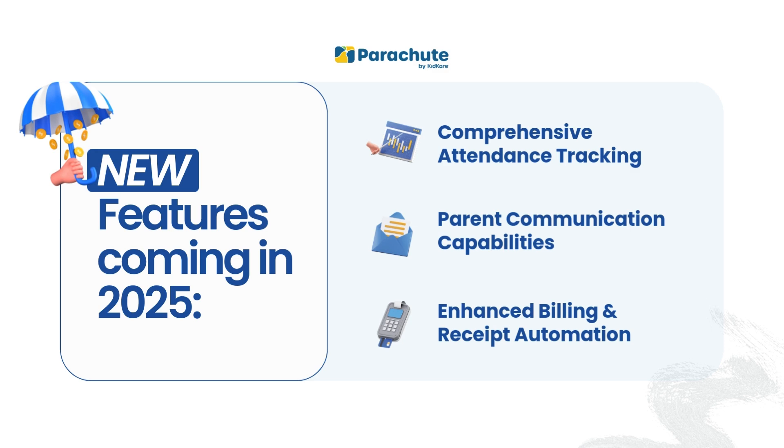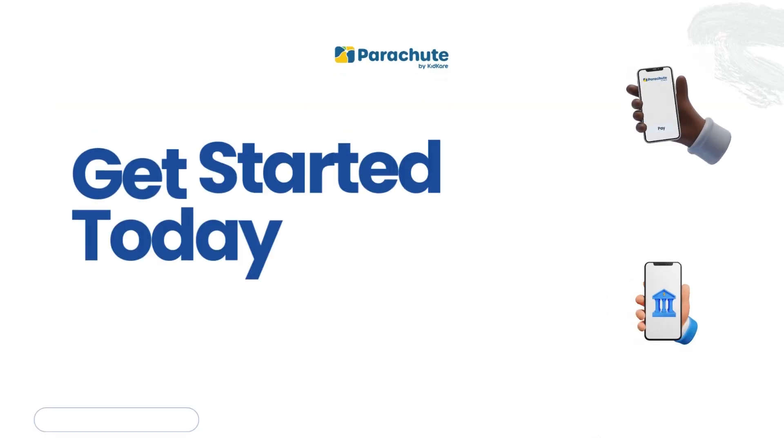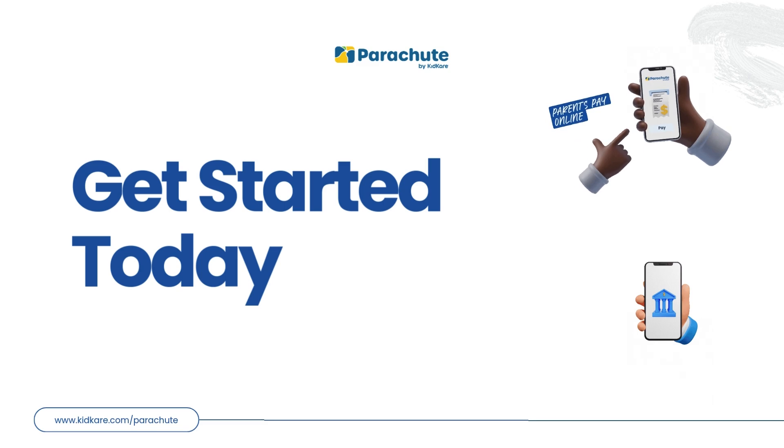Simplify every aspect of your business in one app. Parachute — smooth sailing to financial well-being. Let's reach new heights together. Start your journey today.